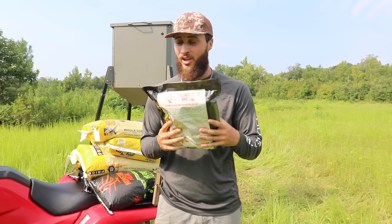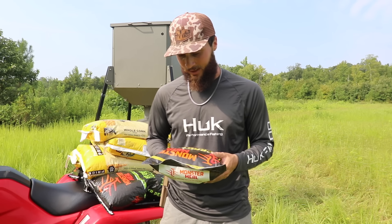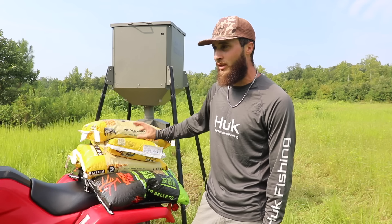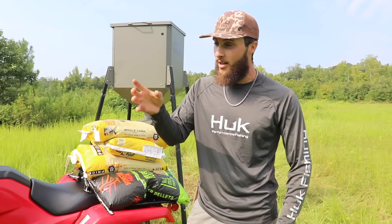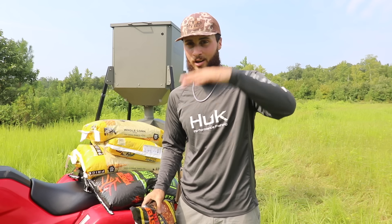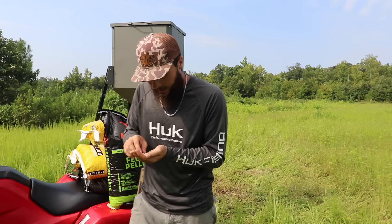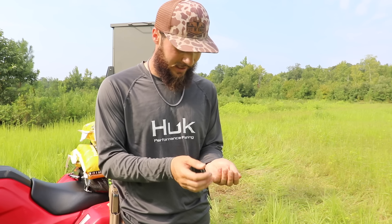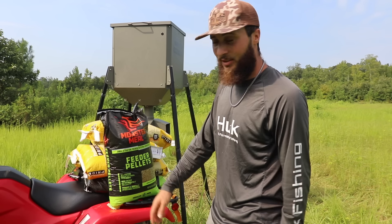I'm definitely going to use this Monster Meal attract product to help us out. You crack a bag, put it on the floor — it gets deer fired up once they smell it. My plan: first stage of the gravity feeder is going to be a little bit of corn, then pellet right behind it, with a little bit of attract to get the smell through. From there we'll go 50/50 and work our way up. I'm getting an apple hint off this pellet — it's grainy but has a hint of apple to it, which is pretty unique. Let's start loading her up.